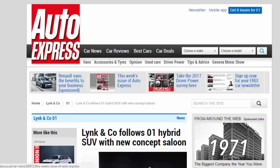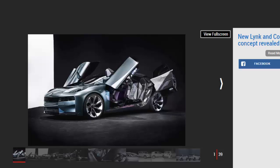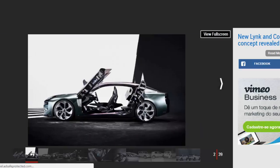Lynk & Co follows the 01 hybrid SUV with a new concept saloon. Chinese car maker Geely confirms the latest images of the Lynk & Co concept saloon are genuine. Images have surfaced online of a concept saloon designed by Lynk & Co, the automotive brand owned by Chinese company Geely, showcasing the design potential of its CMA platform. The concept features dihedral doors in a bold futuristic design, and it isn't known when or even if this latest model will reach production.